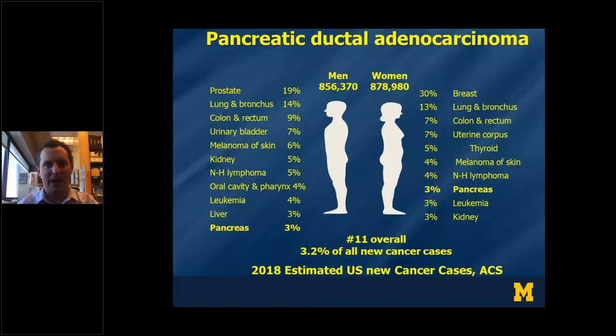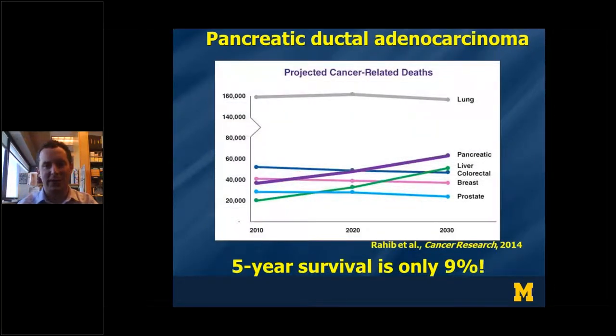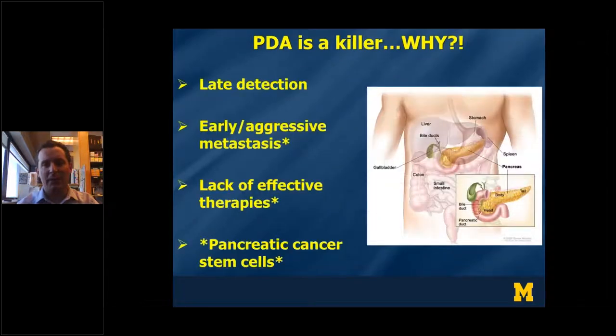To begin with, I'll talk about pancreatic ductal adenocarcinoma, or pancreatic cancer. This is not the most common cancer — it's the 13th or 11th most common in the United States — but it's fast on course to hit the number two cause of cancer deaths in the United States by the year 2020. A large factor is late detection, compounded by early and aggressive metastasis, as well as a lack of effective therapeutics. A common factor behind both is a cellular compartment we refer to as pancreatic cancer stem cells.